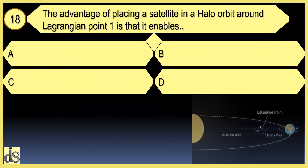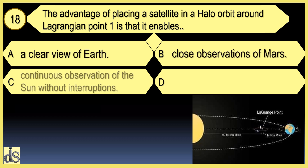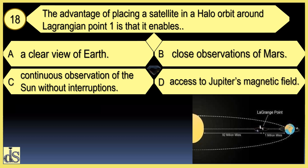What is the advantage of placing a satellite in a Halo orbit around Lagrange Point 1? It enables continuous observation of the sun without interruptions.